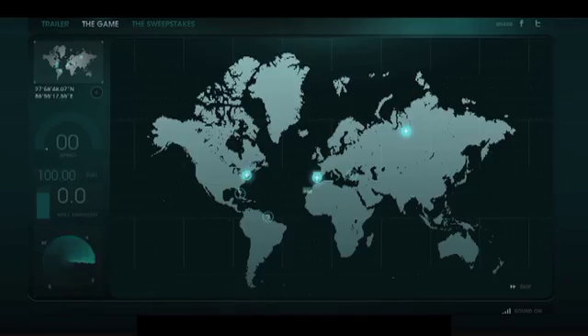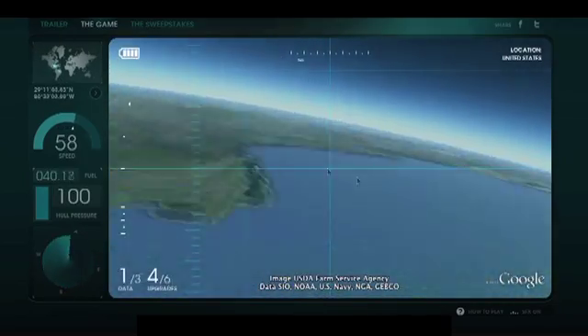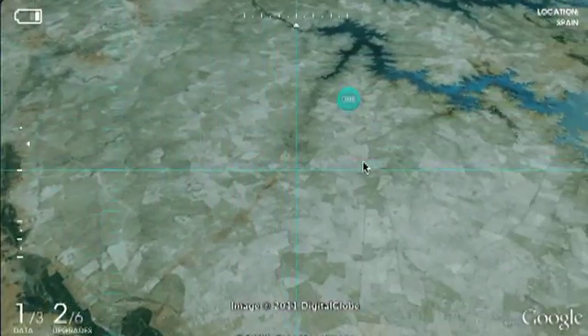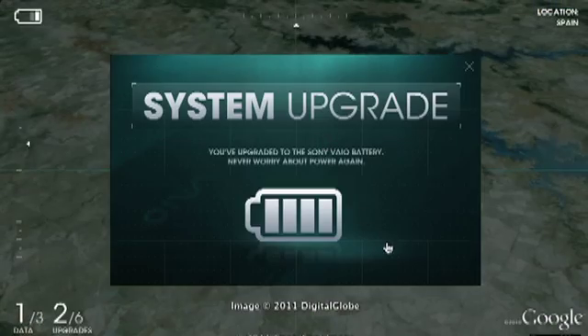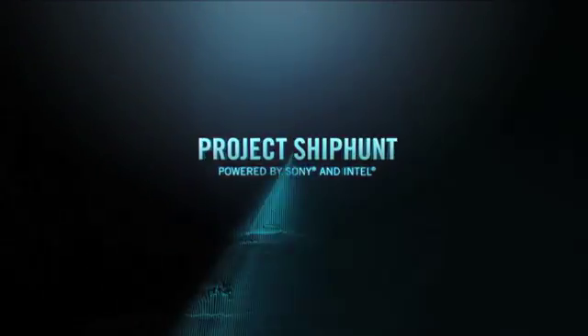It's the world's first ship hunt in the oceans of Google Earth. Travel the globe. Collect data and tools. System upgrade. Narrow down your search area. Search area reduced — hunt the virtual sea. And try to find a needle in the world's largest haystack. The adventure begins now.